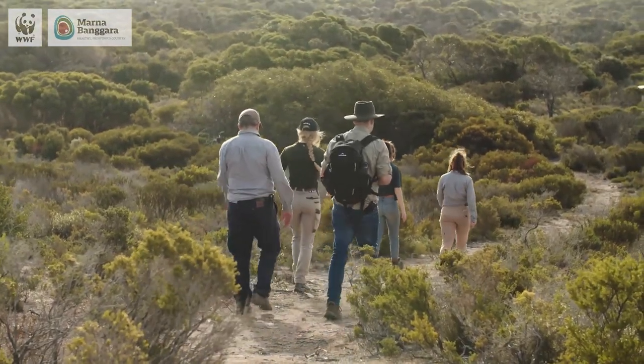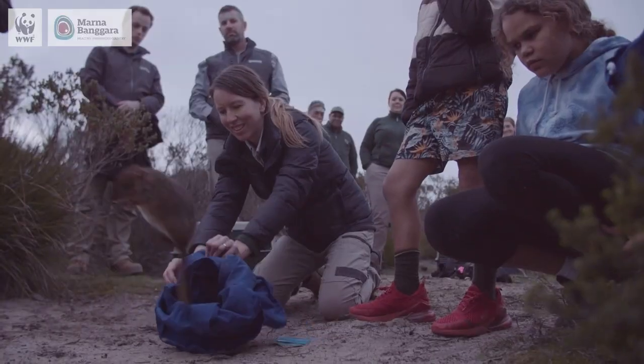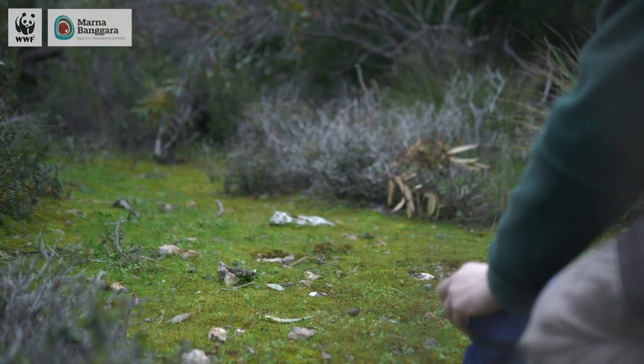This is on the ground conservation at its best. We're bringing in multiple partners from across the community, we've got traditional owners who are heavily involved in the project, and it's putting back species to where they should be.